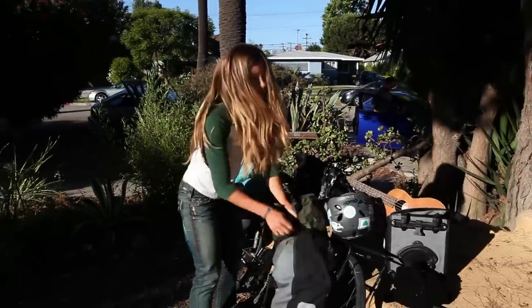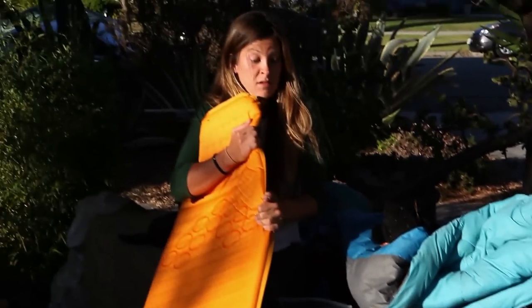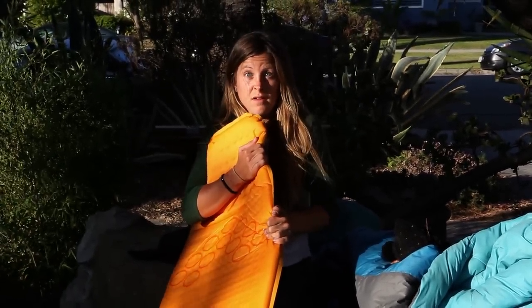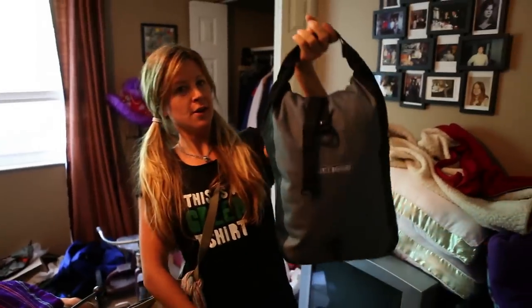Has this ever happened to you? Do you often get overwhelmed when looking at your touring gear? Well then we've got the solution for you. We've got some simple steps to help you get that load of gear into your panniers as easily as possible and turn that frown upside down.